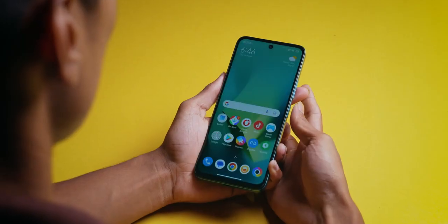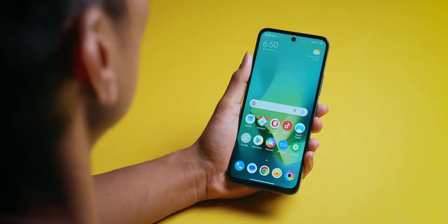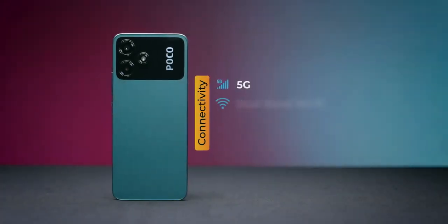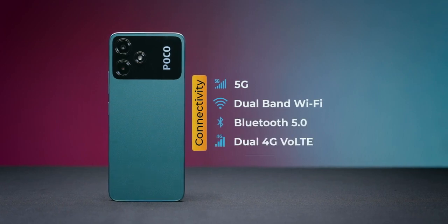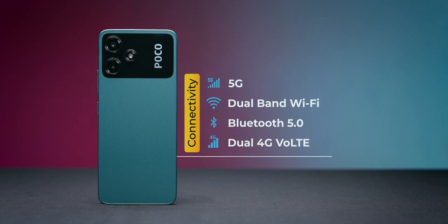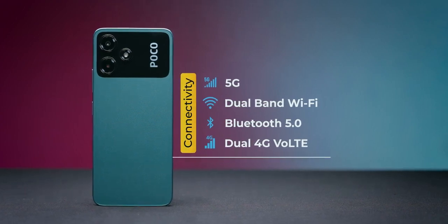Let's talk about sensors: side-mounted fingerprint sensor, face unlock, and all the rest of the sensors — they work well. Connectivity: this is the cheapest 5G phone with Snapdragon 4 Gen 2, a 5G processor with 7 5G bands support — basically whatever bands are in India, they support. 5G, dual 4G, Wi-Fi calling, dual band Wi-Fi, Bluetooth 5.0.